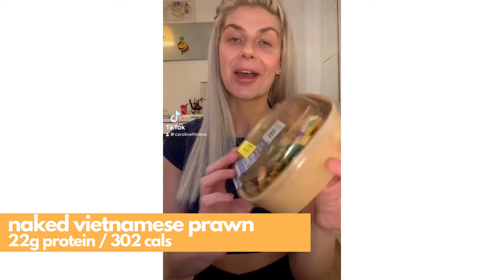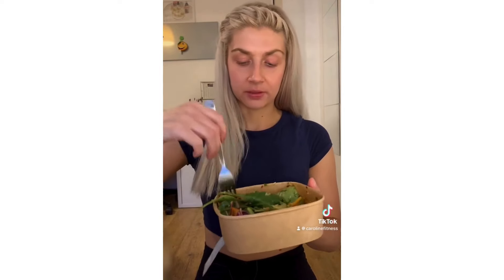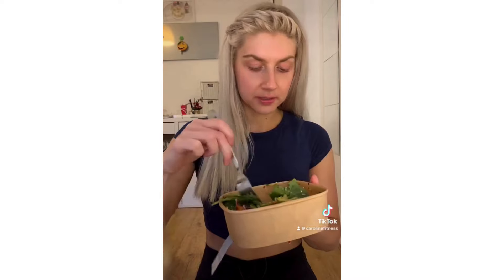I'm back with another M&S high protein taste test — thank you clearance section. So this is the Naked Vietnamese Prawn: sesame chili king prawns, crunchy julienne vegetable noodles, and a chili lime and lemongrass dressing. I don't know if I consider 22 grams that high protein, but it's also only 302 calories, so decent macros if you are counting your calories. I love this — really fresh. The sauce has a nice little zest to it. I'm calorie counting at the moment, so this is perfect for me. 10 out of 10, recommend.